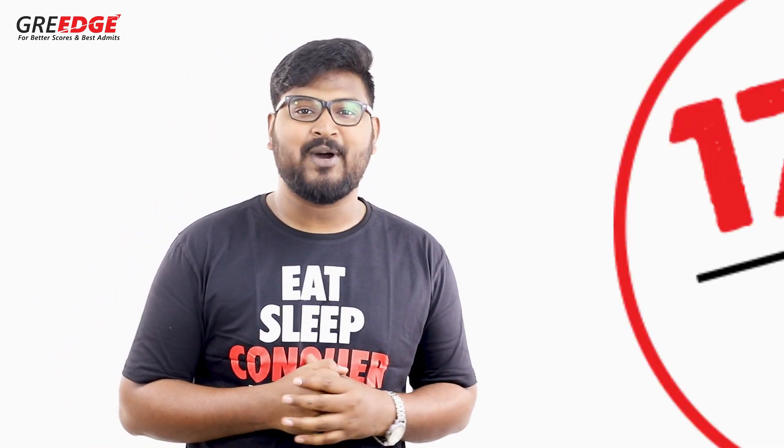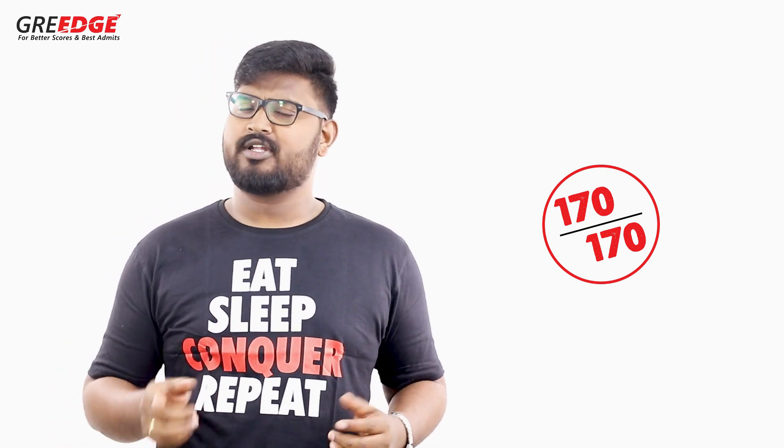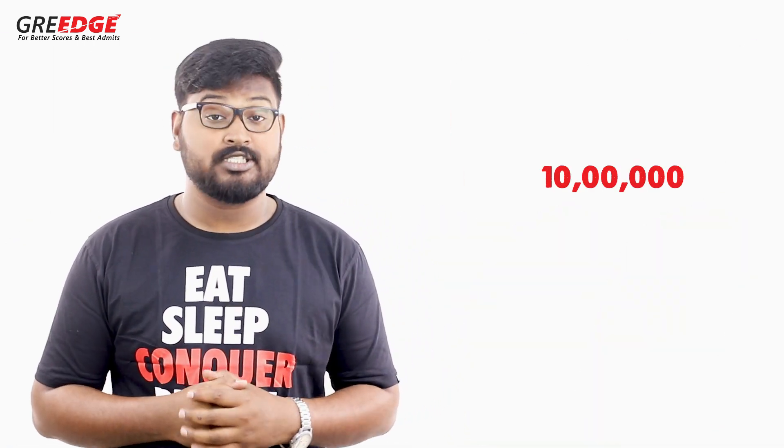Welcome back to our YouTube channel. It is again that time of the year where most students are asking: how do I go about scoring that perfect 170 out of 170 in GRE quant? If you're looking at this video, you're targeting that same score. About 10 lakh GRE test takers around the globe attempt this exam every year.